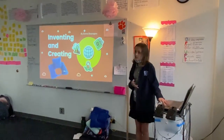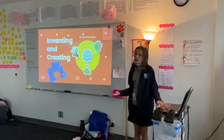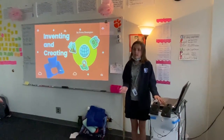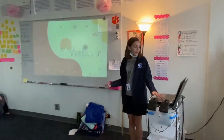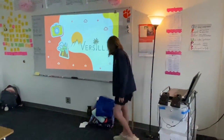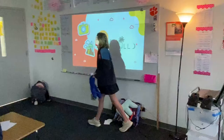I'm doing a presentation about inventing and creating today, and I'll be showing you how to create an idea that you have. My invention is called Versillo, and it's a type of travel pillow.